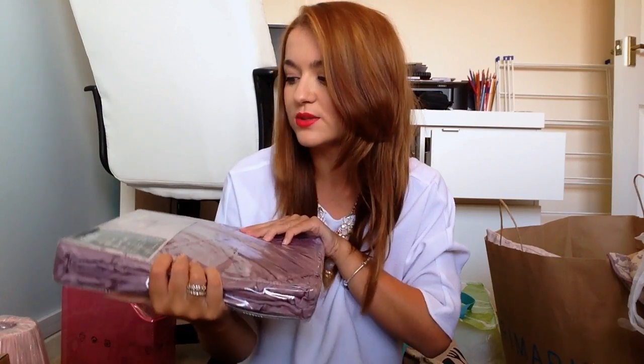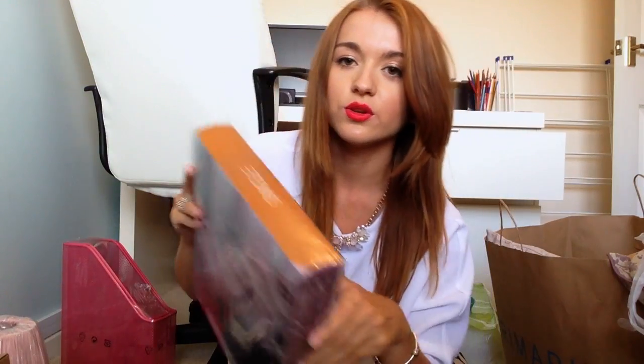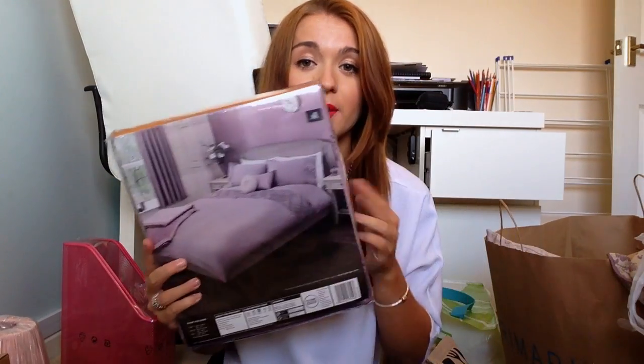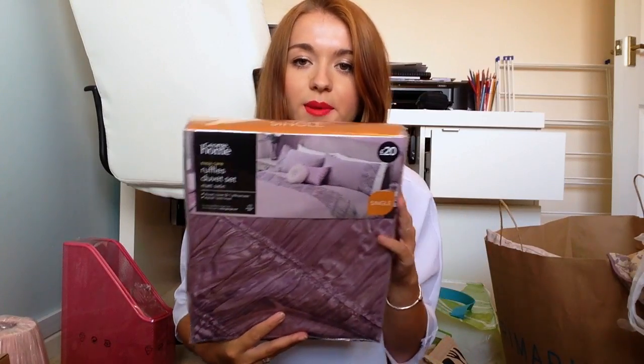I'm going to show you my duvet first out of the bed stuff so you can get a feel for the theme I'm going for. This was from George Home at Asda and it's like a purpley quilt. I was going to go for something really busy but I couldn't find one I really liked. I thought if I go for something plain but a nice colour, I can put loads of cushions on it and a really nice throw. It's a really nice silky texture — I really like the feel of it. This was £20 for a single duvet with one pillowcase.